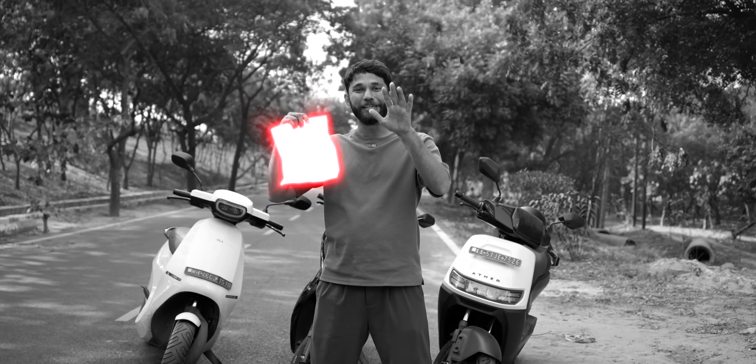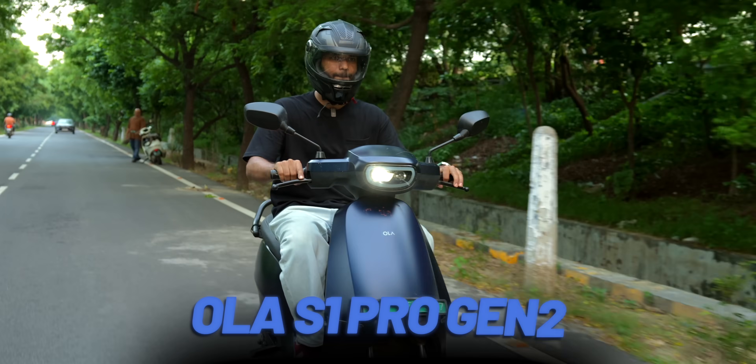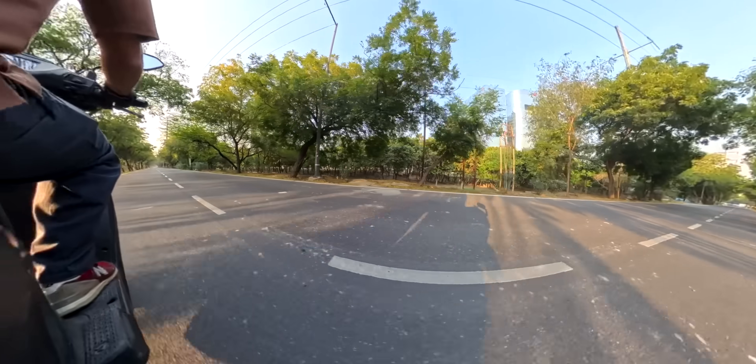This is the hidden cost of owning an EV. We have been using the Ola S1 Pro Gen 1, Ola S1 Pro Gen 2, and Ather 450X for about a year now. We also got access to the Ather Rista and I've been daily driving it for about a month now.